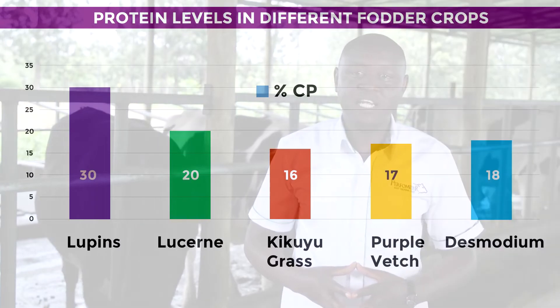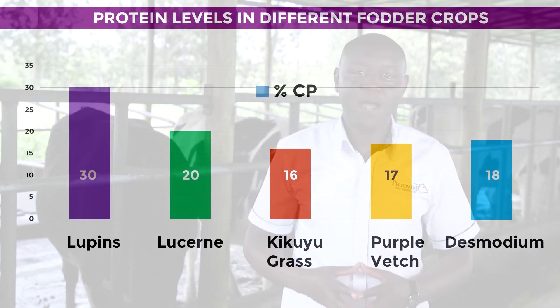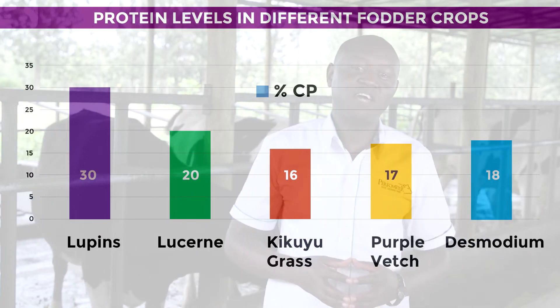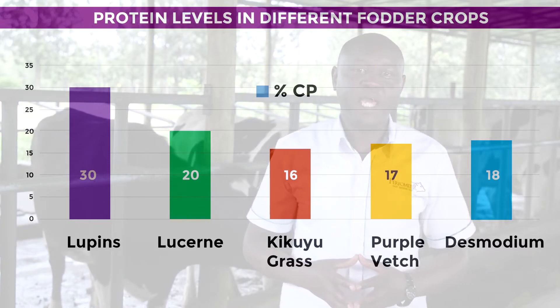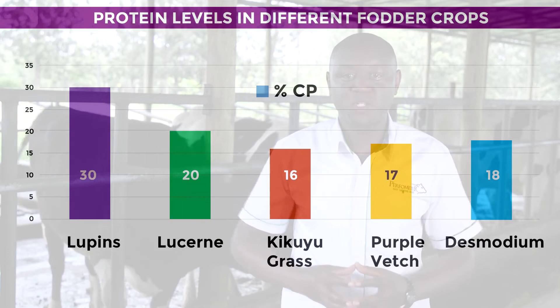Lucerne has an average of 20% crude protein, Desmodium has an average of 18% crude protein, Lupins has an average of 30%, and finally purple vetch which has an average of 17% crude protein.